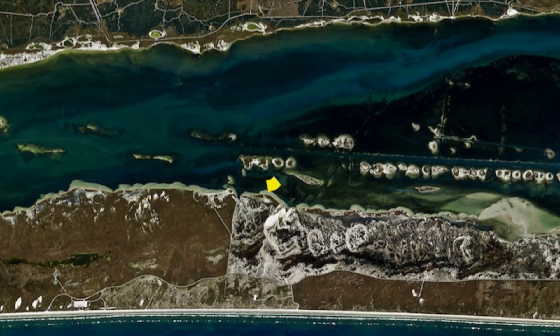Down here on the south end, right by Bird Island, we've been catching some good trout and reds all up in here. A lot of the kayak guys are coming back in here catching scattered reds and trout in about knee deep to waist deep water, throwing popping corks, paddle tails, and even topwaters.